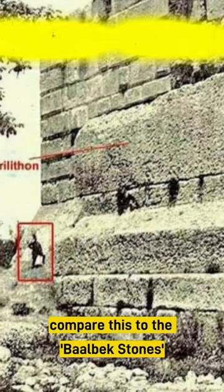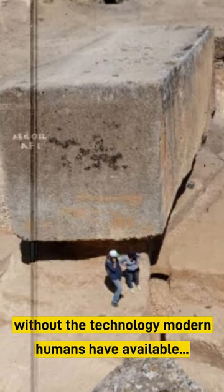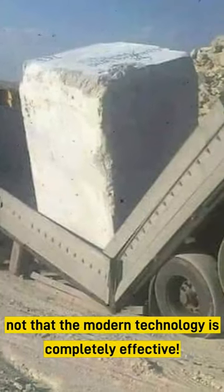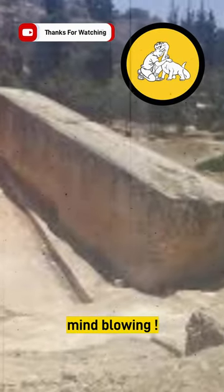Compare this to the Baalbek stones — up to 1,000 tons each — stacked on top of each other without the technology modern humans have available. Not that modern technology is completely effective; nobody to this day knows how it was achieved. Mind-blowing.